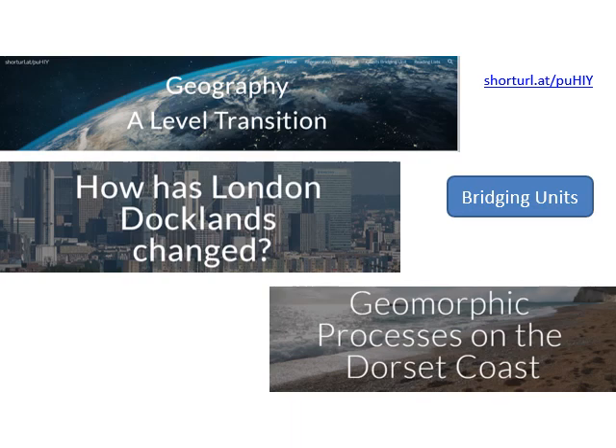The bridging unit encourages skills like timelines and referencing, and develops key questions that are actual strands from the A Level course. There's also a shorter bridging unit on the Dorset coast, bringing GCSE skills in processes and landforms into an A Level context — forming the bedrock of your coastal study. Those bridging units are available on the website. Please look at them before September, when you'll present the Docklands one to me and the geomorphic processes one to Miss Garswood.